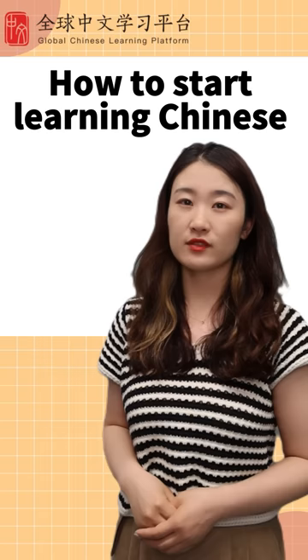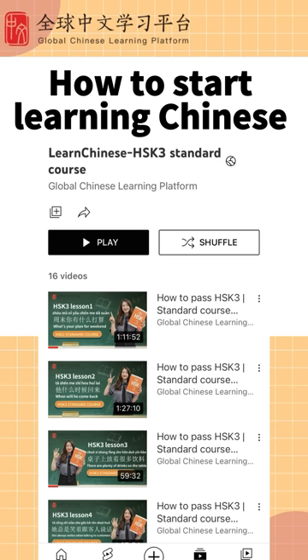Step 4: Take the lessons systematically. If you want to learn more Chinese, subscribe to us. We are here to help you learn Chinese quickly and easily.